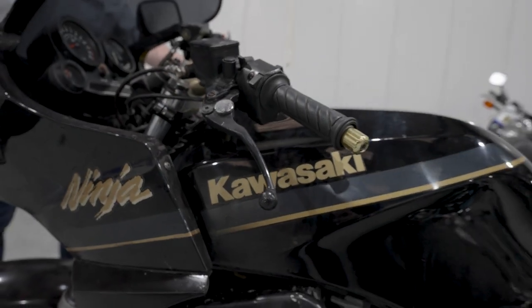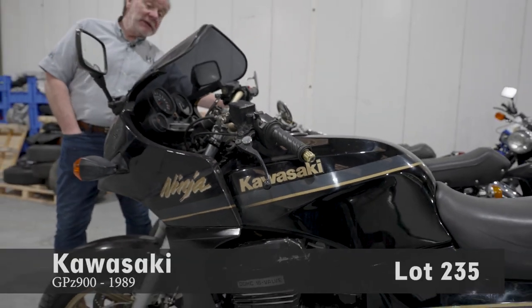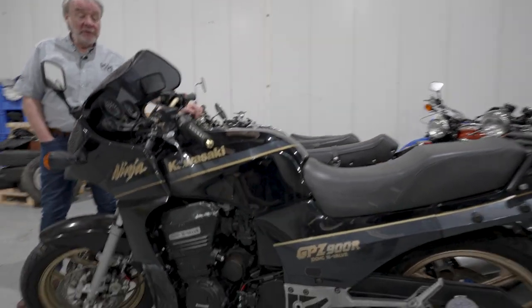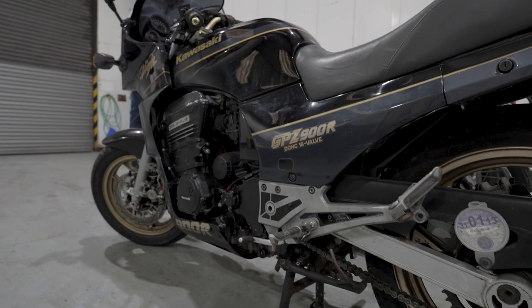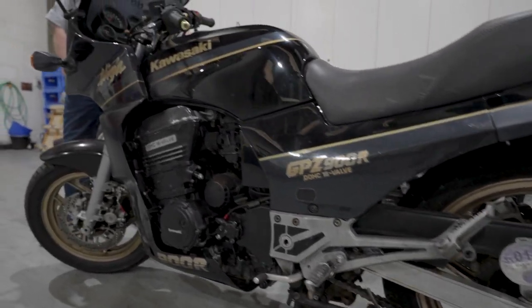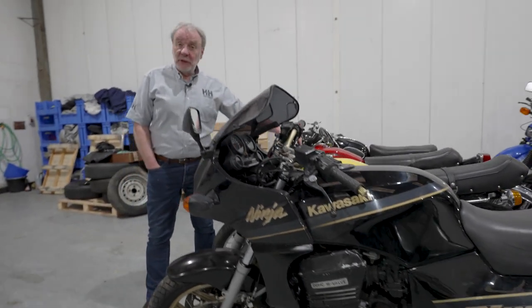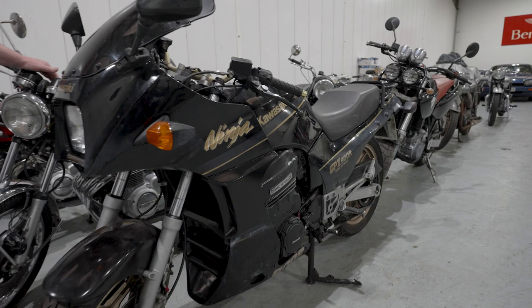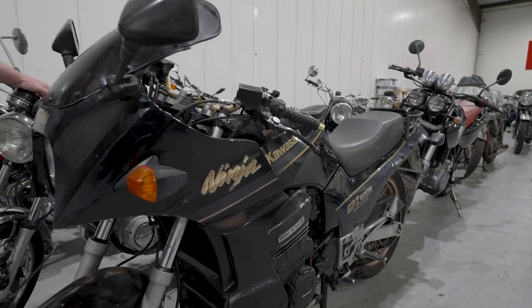So this first bike here is a Kawasaki GPZ 900. Came out in the mid-80s and was in its day the fastest bike you could buy — probably the first production bike that actually did 150 miles an hour. So a real stepping stone bike. It's been stood for a while so it wants recommissioning, but it's got a Yoshimura exhaust and some nice well-made handlebar risers, so it'd be a good bike for somebody to recommission and use.